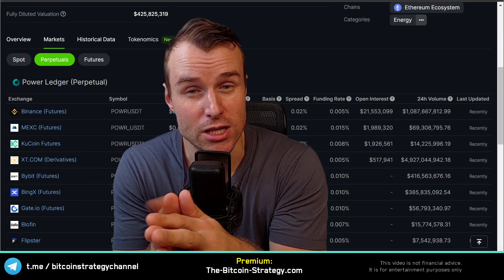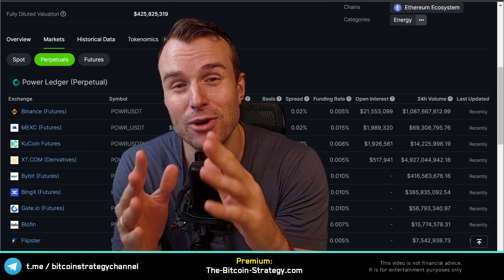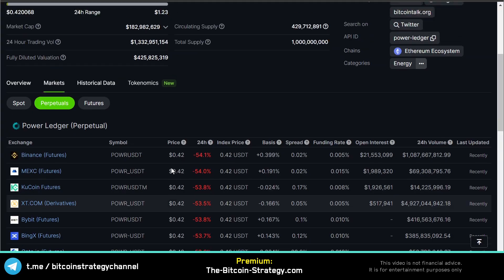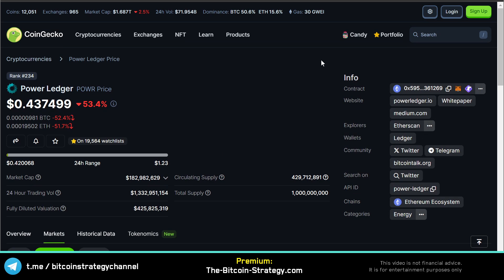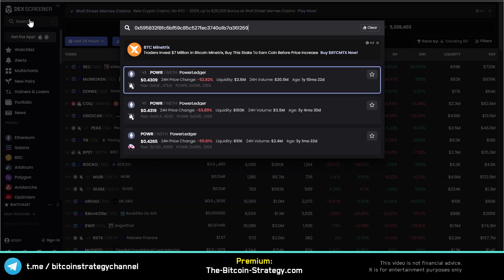The idea here is that centralized exchanges own the token but also offer bets on the price of the token. If you're a sports betting house and you offer bets on a sports game, but at the same time you have an impact on the outcome of the game because you bought the referee, you've got a very nice money-printing machine. And this is essentially what's going on here — strong holdings by centralized exchanges plus perpetual futures.